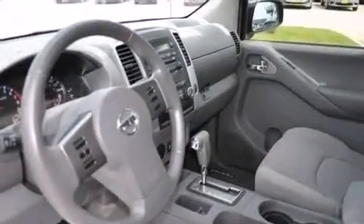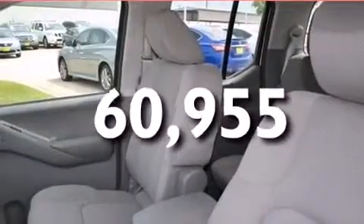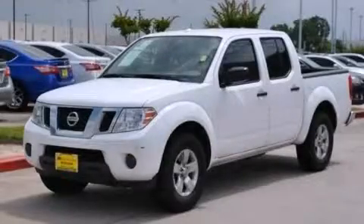Additional features include an energy-absorbing steering column and full power accessories, and this vehicle has fewer than 61,000 miles on the odometer. Contact us today to schedule your opportunity to see this automobile in person.